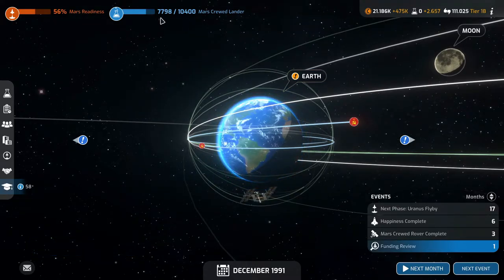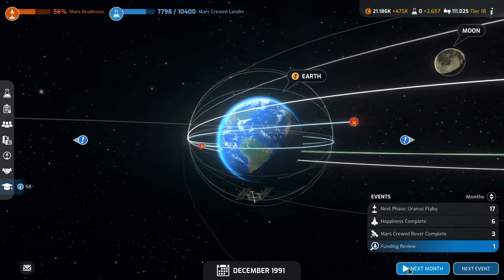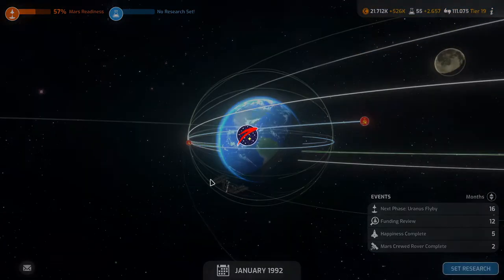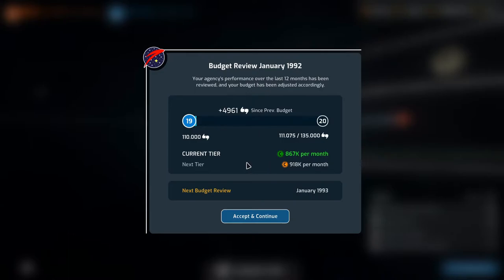I guess next month we finish with the Mars Crew Lander research, and we have our funding review. And we hit the next milestone for support — for the next tier of support. Budget review January 1992 — and we did hit the mark. So we go up to $867,000 a month. And we need to get to $135,000 — that's $25,000 we need.